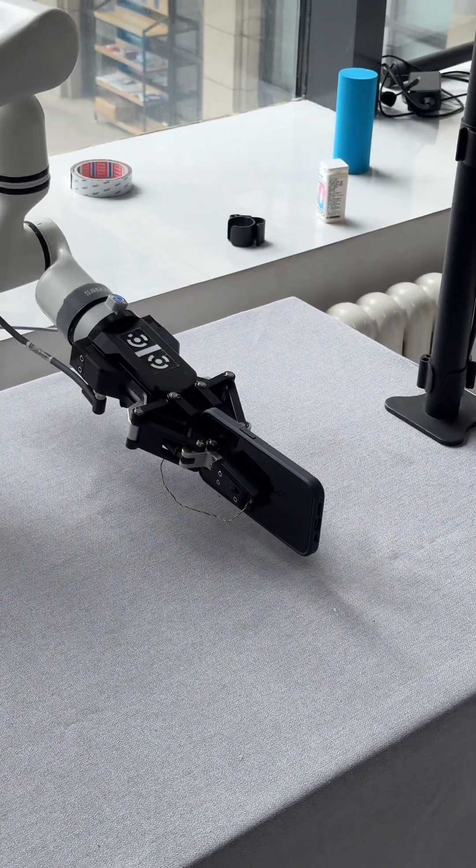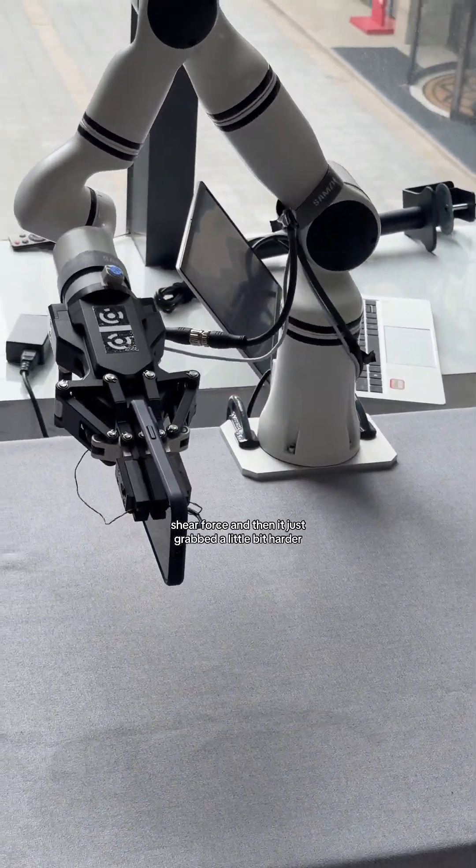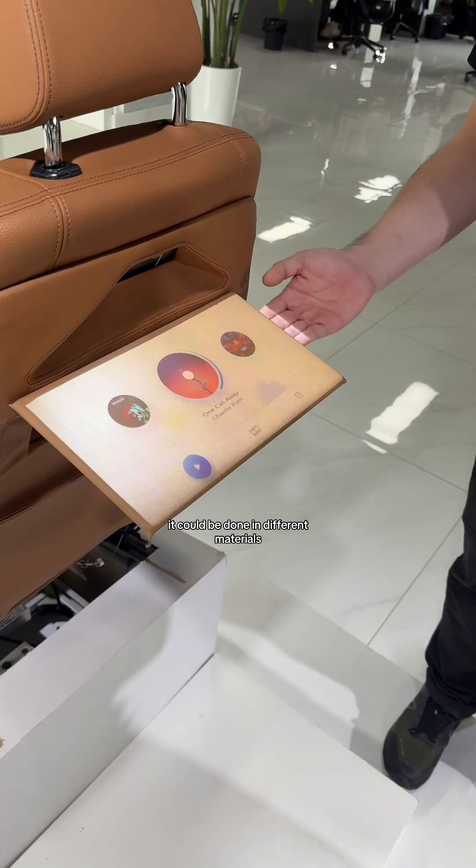It's heavy — it slipped a little bit, and then it detects the shear force and grabs a little bit harder, like a control pad. Our sensors are behind the leather — they can be embedded in different materials.